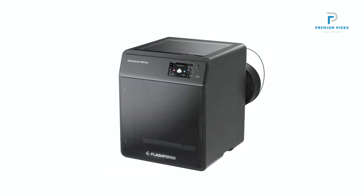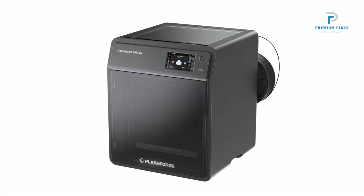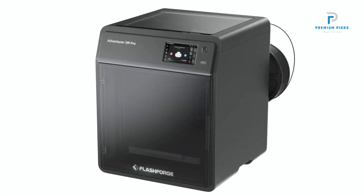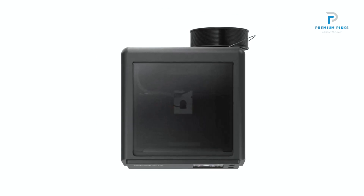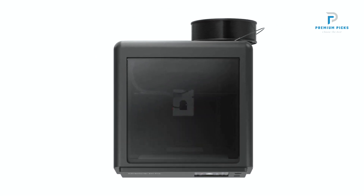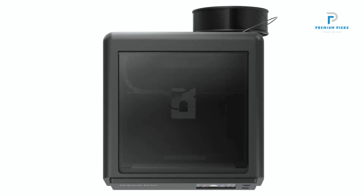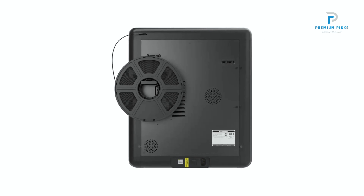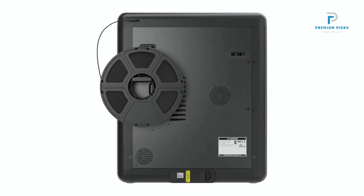Powerful and Reliable Performance: With a 350W power supply, the printer ensures stable performance. Its core XY structure contributes to smooth and silent printing, making it a perfect addition to any workspace. Auto Leveling for Precision: Equipped with an auto-leveling feature, the Adventurer 5M Pro ensures precise prints by automatically adjusting the bed level. This eliminates the need for manual calibration, saving time and improving accuracy.